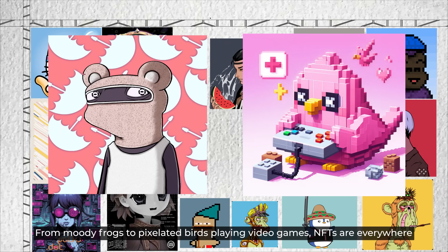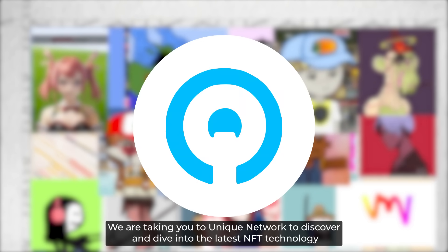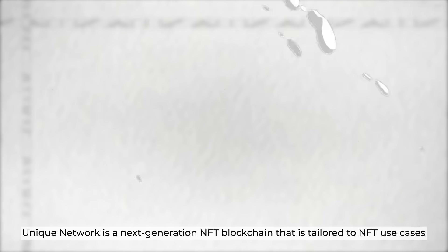From pixelated frogs to pixel-art birds playing video games, NFTs are everywhere, and over the years they have played such a significant role in web3. So if you are part of the NFT craze and a Polkadot lover, then you hit the spot. We are taking you to Unique Network to discover and dive into the latest NFT technology, showcasing some of their most innovative use cases. Hang on tight — this one's gonna be a unique ride.